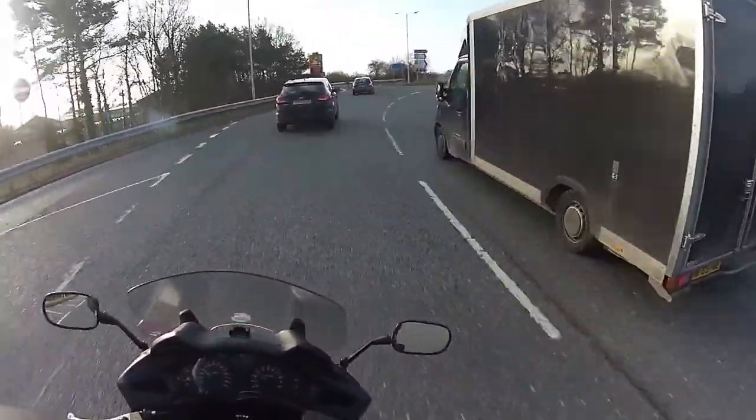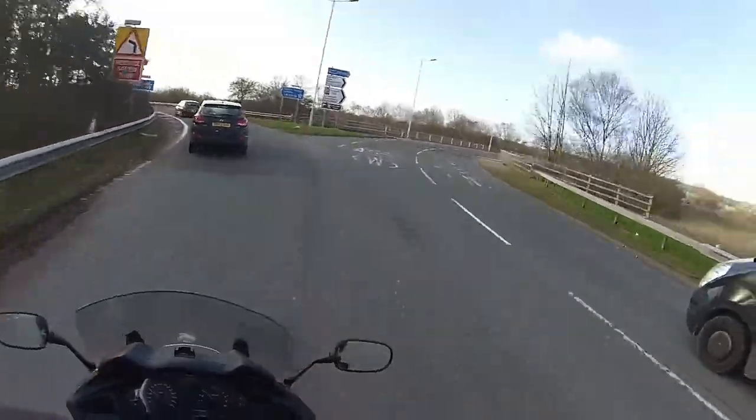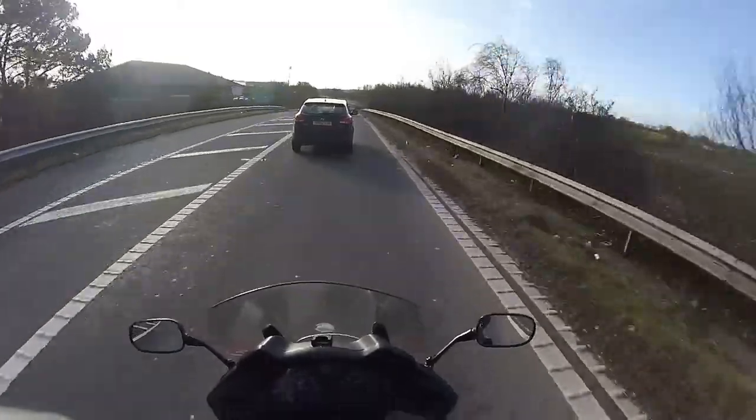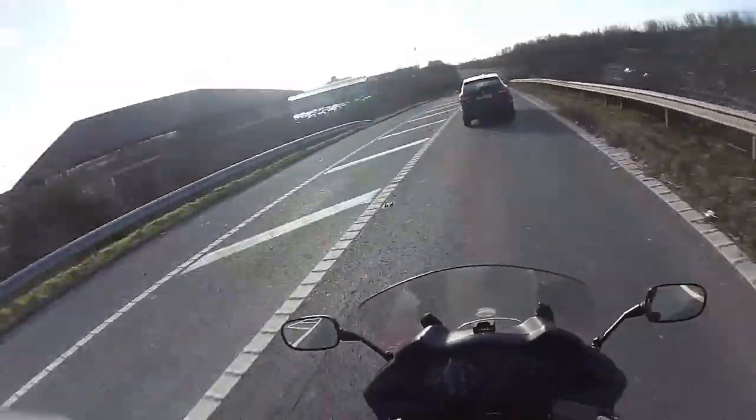Anyway, it's a bit cool this morning and a bit blowy. You're not going to want to watch this bit — the motorway bit — so I shall catch you at the other side. Catch you in a bit.